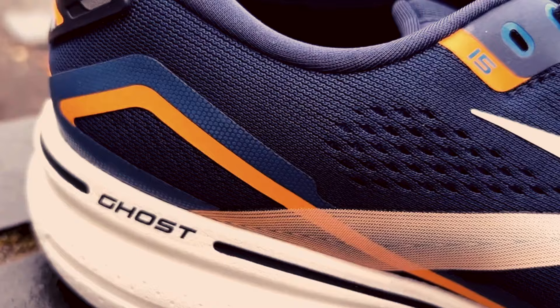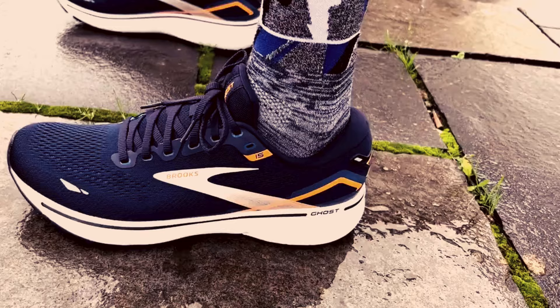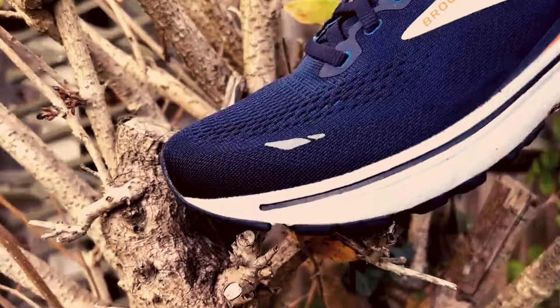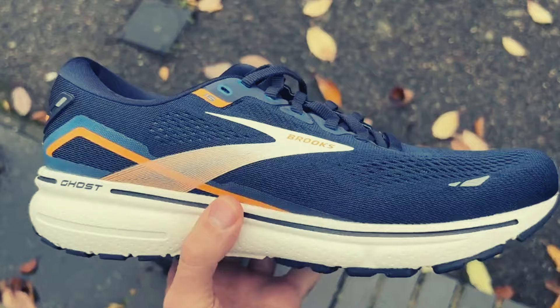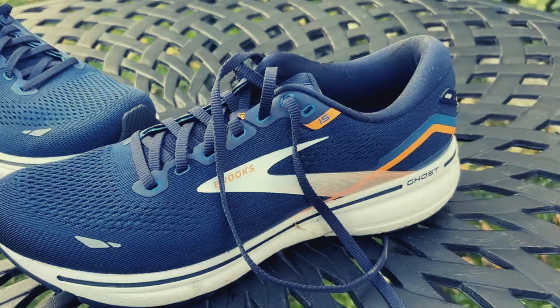Finally, we come to first place: the Brooks Ghost 15, considered the best running shoes overall today. This new addition to the Brooks catalog is an extension of one of the best running shoes of the brand, being regarded every year as a classic option for daily use. The Ghost is the brand's best-selling running shoe, impressing users and gaining followers in search of a versatile shoe to train with total comfort. The foam used in the Ghost 15 is the DNA Loft V2, a material known for its soft cushioning along with the geometry of the footwear, making it extremely comfortable during transitions.